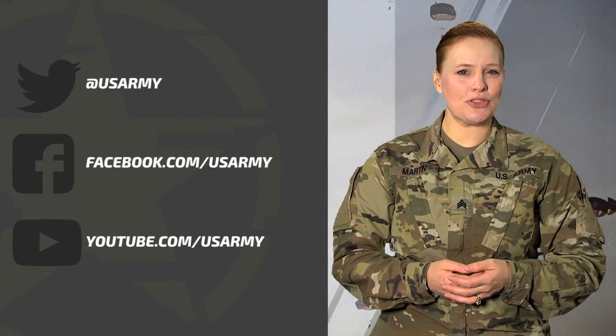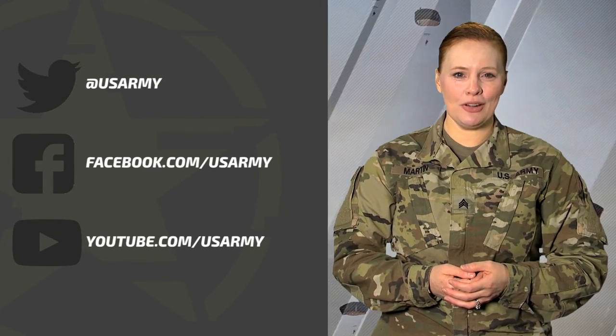And if you have questions or topic ideas for SITREP, let us know on Facebook and Twitter. Sergeant Martin, signing off.